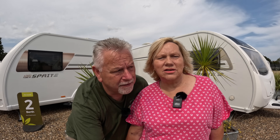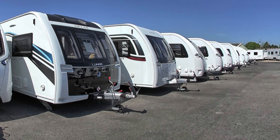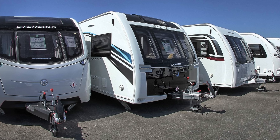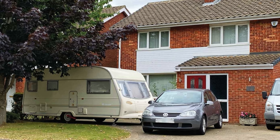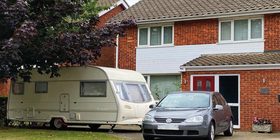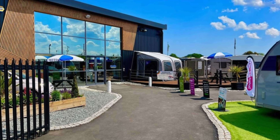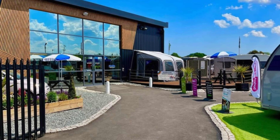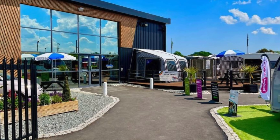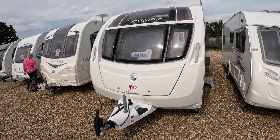Just before we get inside the first caravan, a couple of things to note: if you're buying a caravan for the very first time, you could buy privately and maybe save yourself a little money, or you can buy from a dealer. There are pros and cons with both. We've done both — we got lucky when we bought privately, but buying from a dealer like Green Trees gave us reassurance and peace of mind.